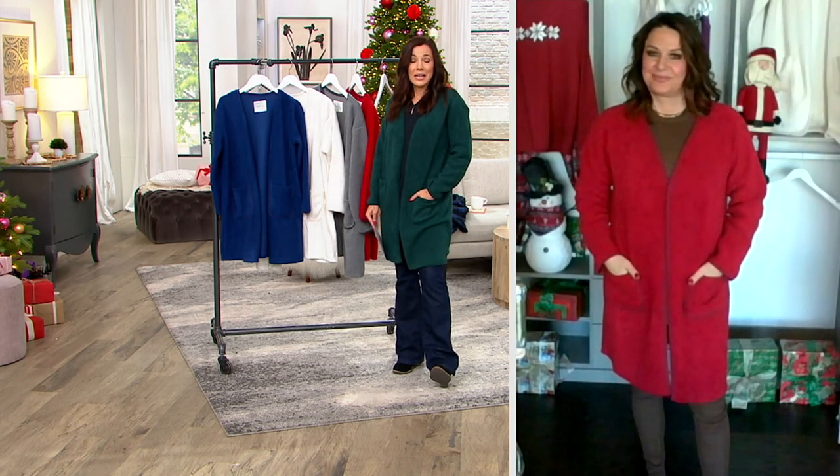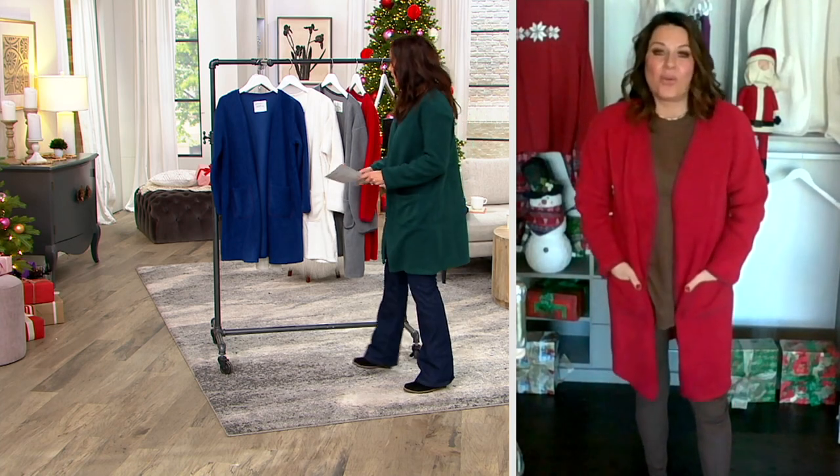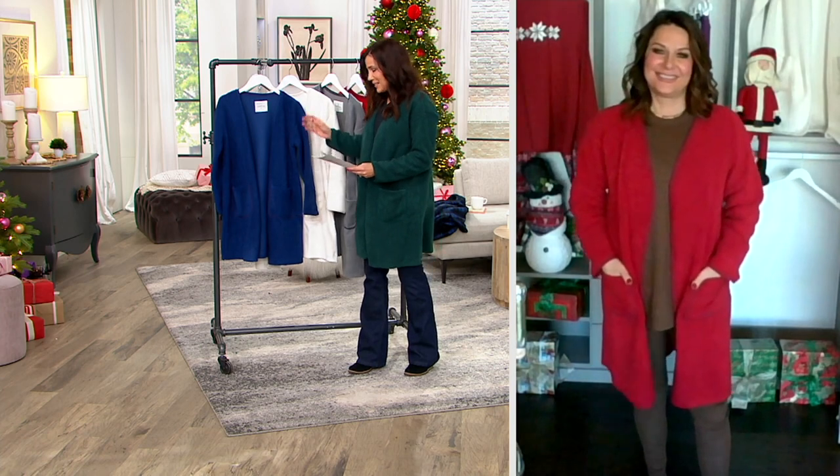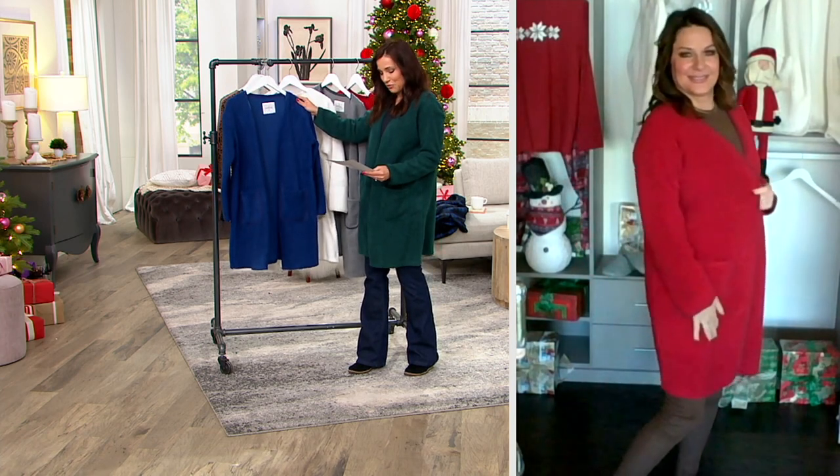I don't know why you wouldn't wear it. Carrie, I think we could figure out ways to wear this to dinner. I think it's so cute. I know, I know. We could. I guarantee you we could. So it is a little treat and surprise what Cuddle Duds has done with the open front short robe.